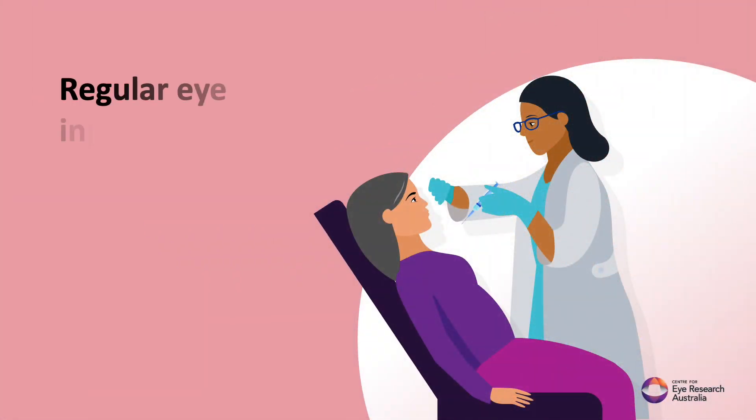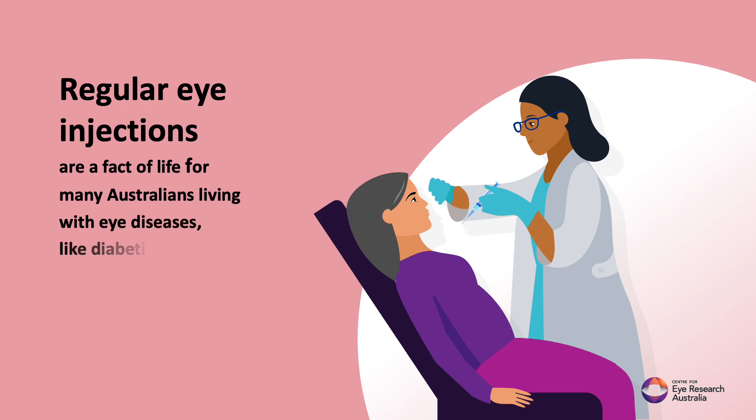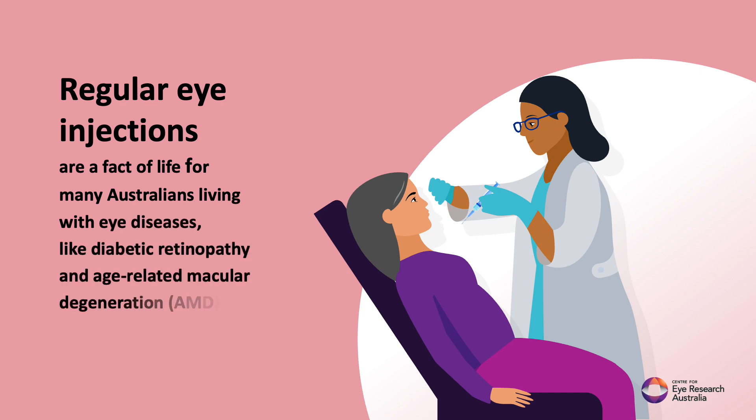Regular eye injections are a fact of life for many Australians living with eye diseases, like diabetic retinopathy and age-related macular degeneration, or AMD.